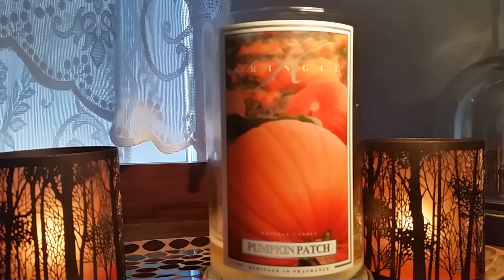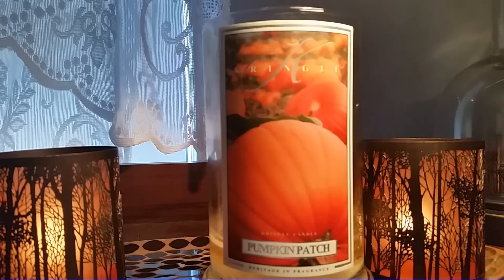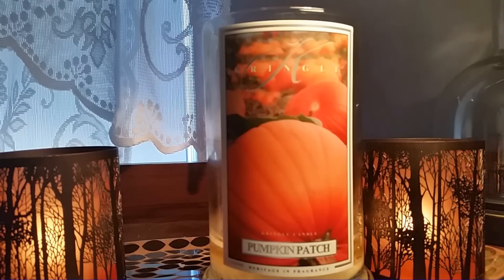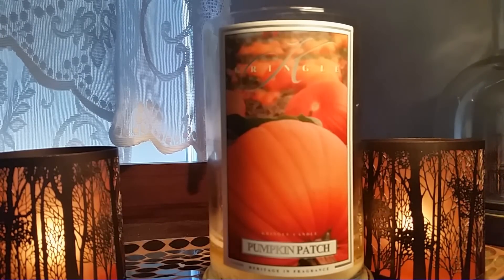If I did repurchase, it would be for the label — to tell you the truth, the label is just simply gorgeous. But for me, there are just other pumpkin scents out there that I prefer because I like my spicy pumpkin. Anyway, there you guys have it. I do have one more fall candle to review, and then that's it for all the fall candle reviews. We're going to go full mold into the holiday scents, so stay tuned for that. If you guys like this video, please comment, like, and subscribe below. Have a blessed day.